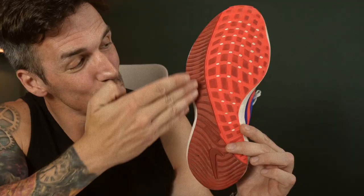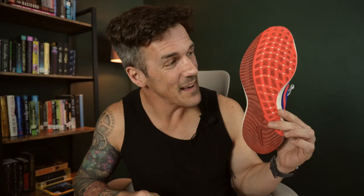For the outsole, please look at all of this coverage. It's like running with the Secret Service under your foot. There's a lot of rubber on this shoe — that's what I'm trying to say. I think it would be good for road and for soft, shallow trails. This could be a hybrid shoe.